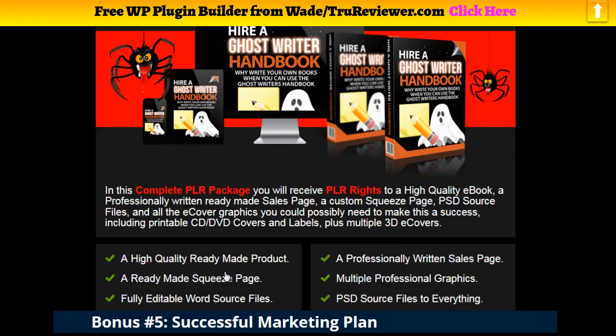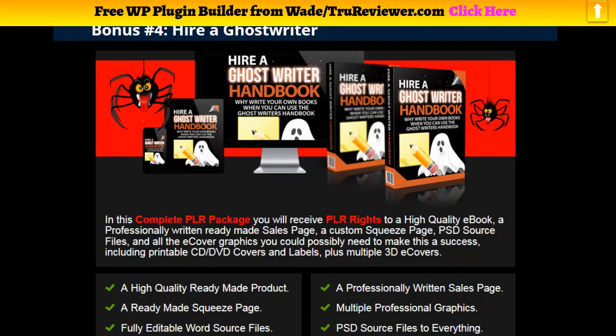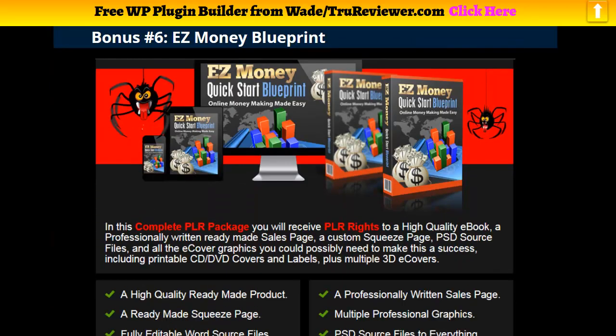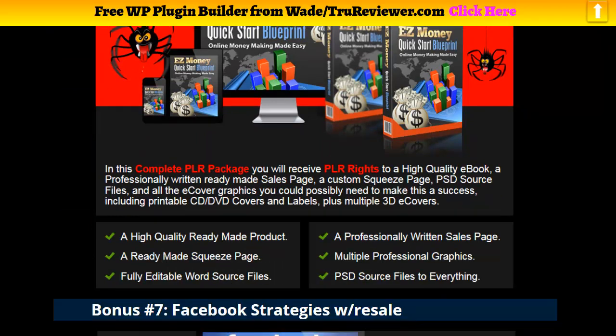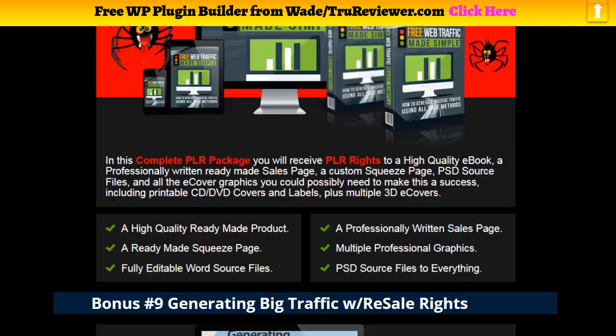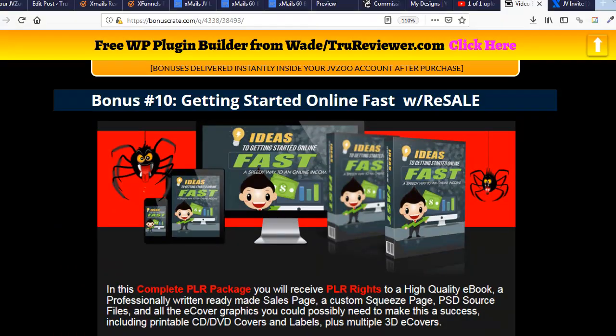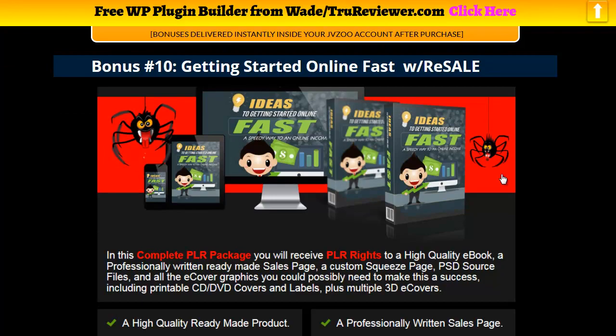You can build up your list, use them as a lead magnet, or sell them. You get your own sales page and your own squeeze page. I'm actually going to set up an entirely different brand new bonus pack with different titles. This is the actual bonus page for x-mails that I'm working on, and you'll be able to use them to build your list and make money.